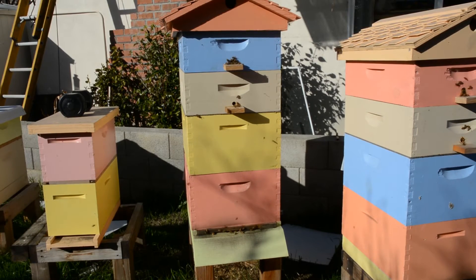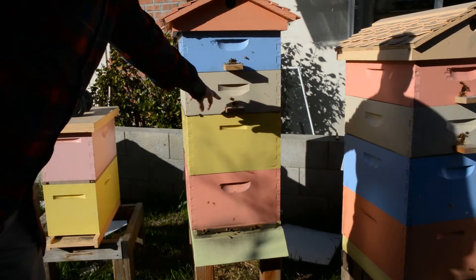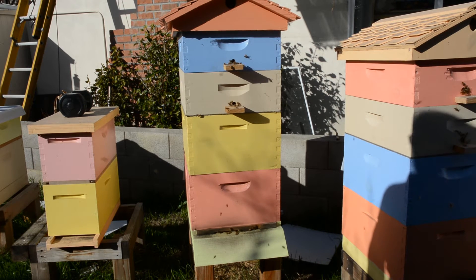It's January 15th, 2016, and I wanted to show one of my hives here. Last year, after I did the fall harvest, I added some upper entrances. This is a 5 1/8 inch hole — I put a 5 1/8 inch hole there with a little landing board for the bees.